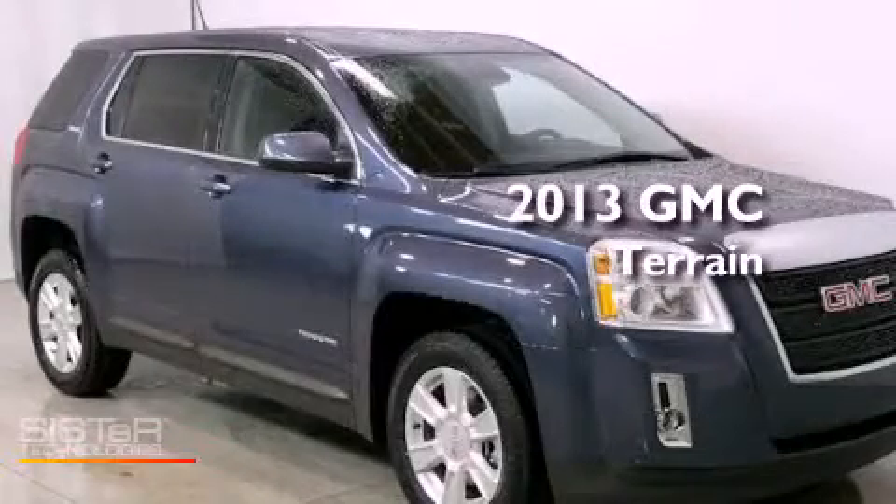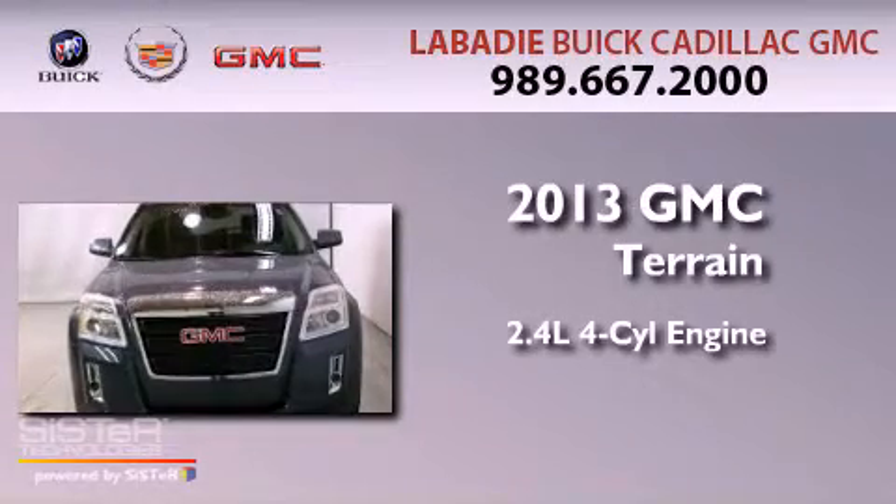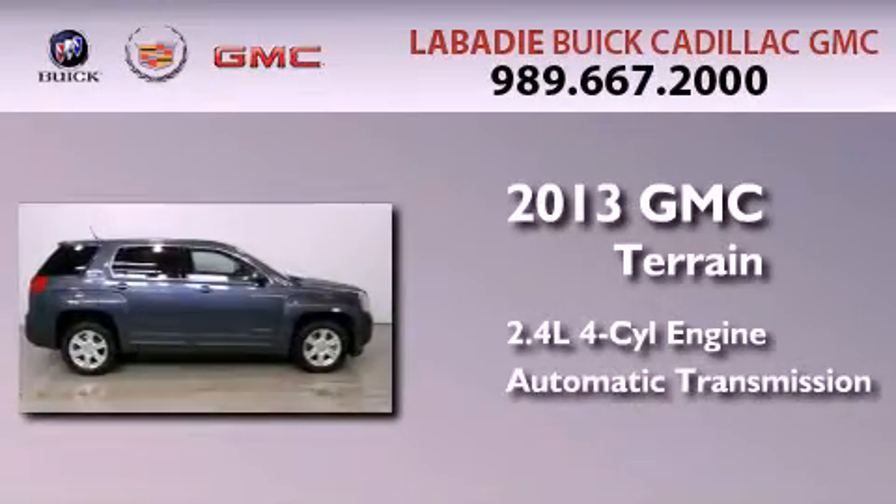This is a brand-new 2013 GMC Terrain. It has a 2.4-liter four-cylinder engine, an automatic transmission, and all-wheel drive.